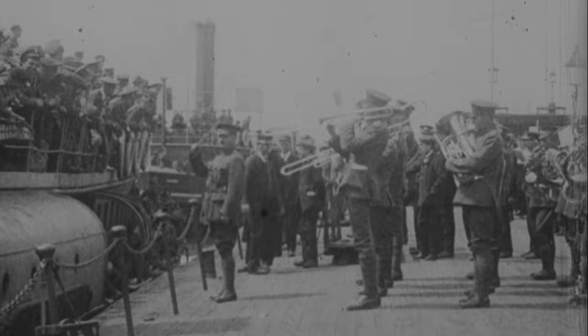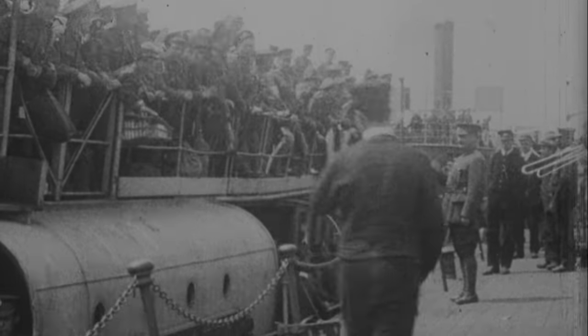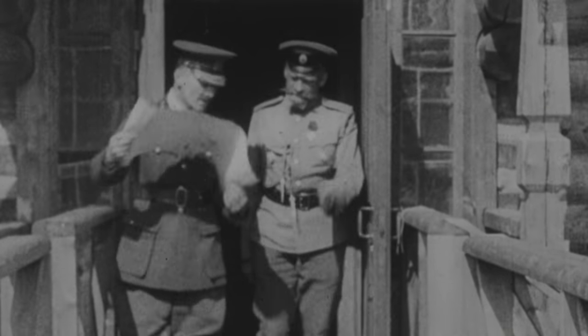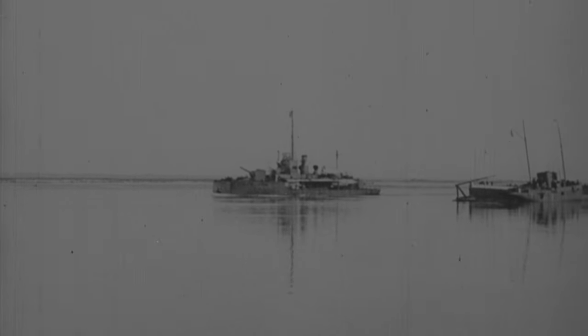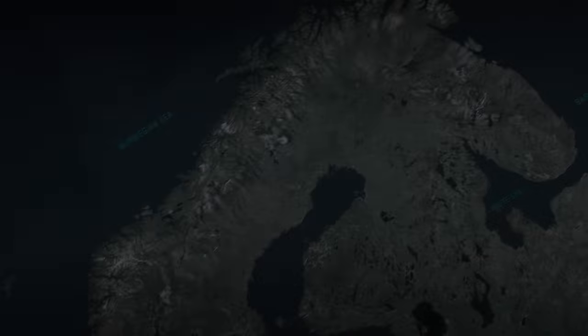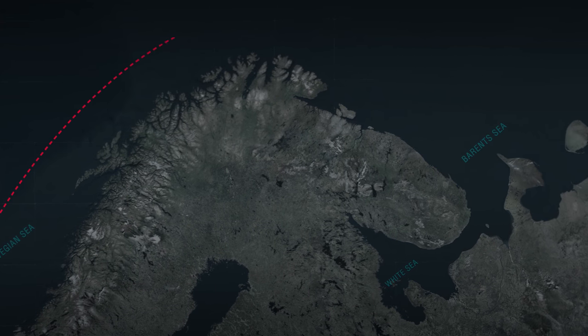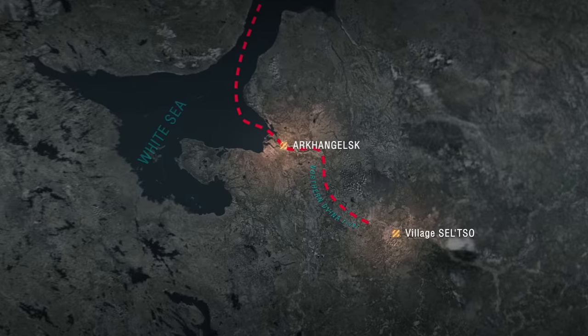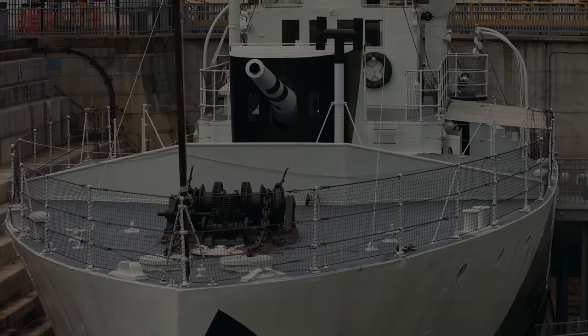Once World War One was over, Monitor M33 set a course for Russia. At that time, Britain was providing support to the White forces in the Civil War against the Bolsheviks. An international contingent of troops acted in northern Russia, and a squadron of monitors which included M33 was to reinforce them. The ship undertook a long cruise around Scandinavia and the Kola Peninsula, and in May 1919 she arrived in the basin of the northern Dvina River. Although these ships didn't have much importance near Gallipoli or Belgium, here on rivers they became the main ship type.